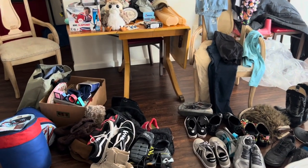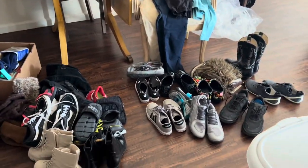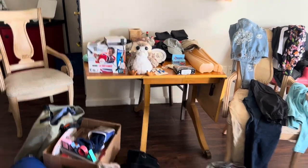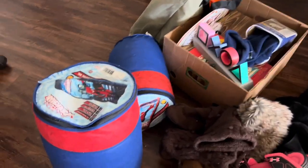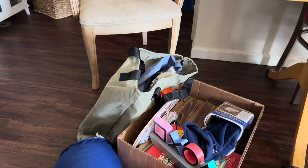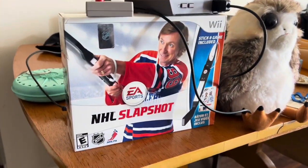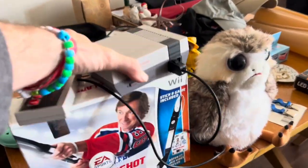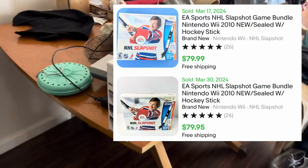All right guys, we're back at Rob's house buying some more stuff. He's got a bunch of shoes today, some video game stuff. Some of this is going to be for a warehouse sale, like these sleeping bags, this air mattress over here. He's got this Slapshot Wii game, which is sealed. I'll show you guys a screenshot — it goes for like $79.99 brand new. So that was a good find.